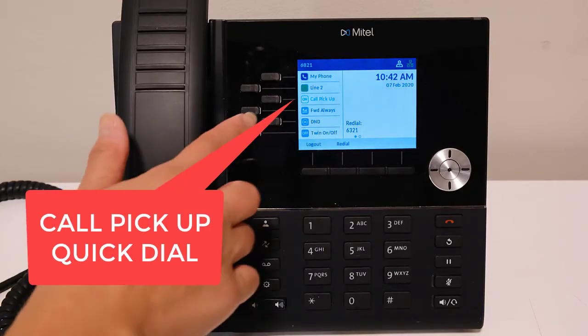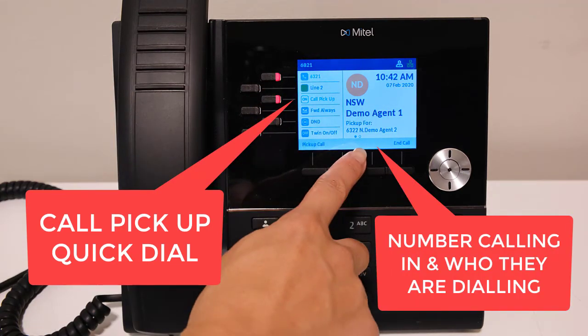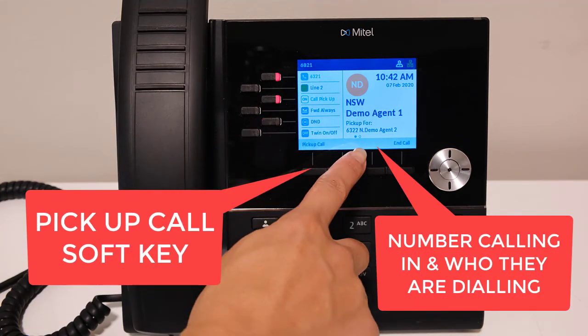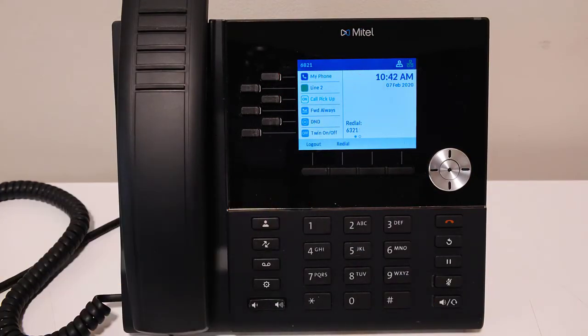If Preview Pickup is activated, pressing the Call Pickup button will show the call information on the handset display. This shows the caller information as well as which extension they are calling, allowing you to decide whether or not you want to pick up that call or leave it. Speak to your system administrator if this is required.